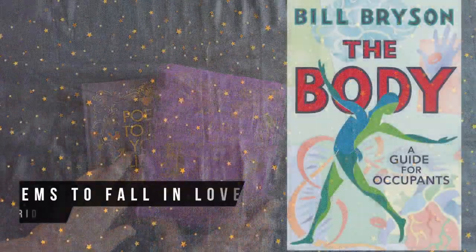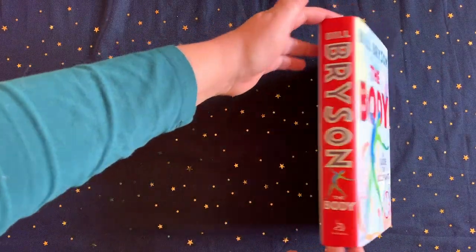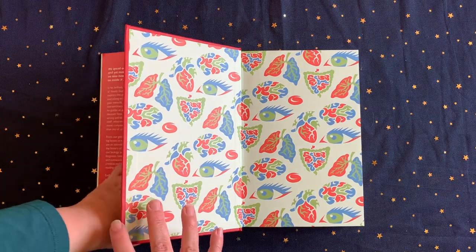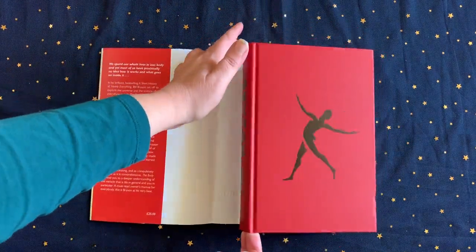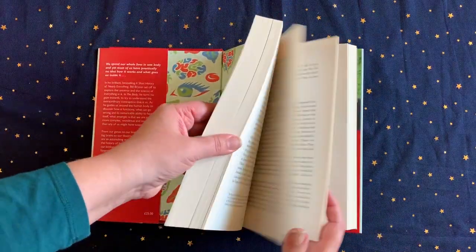Another favourite of mine from this year is The Body: A Guide for Occupants. Bill Bryson has written many brilliant and hilarious armchair travel books, but this time his journey is through the human body. It's a highly educational book and full of fascinating anecdotes and trivia.